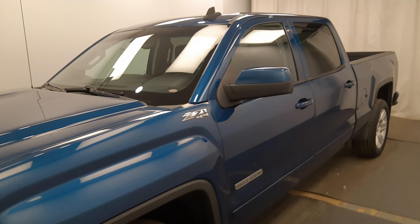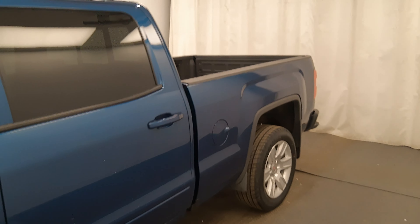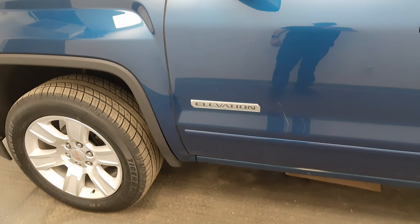This is stock number 236880, 2018 GMC 1500. It is the Elevation Edition and it is blue in color.